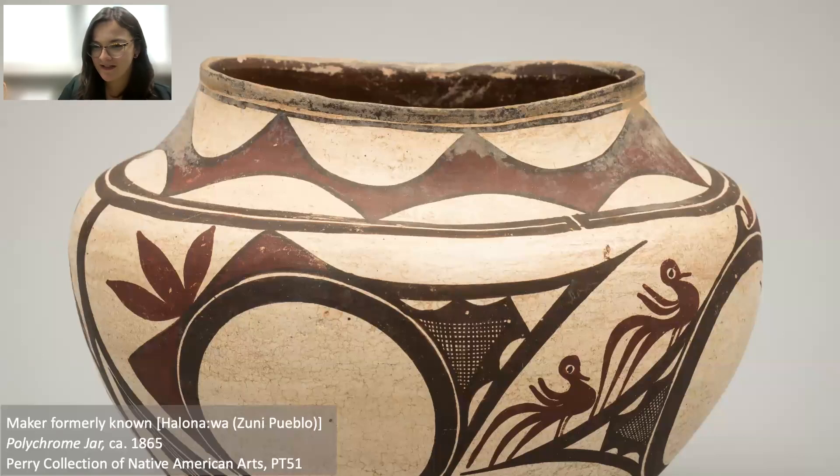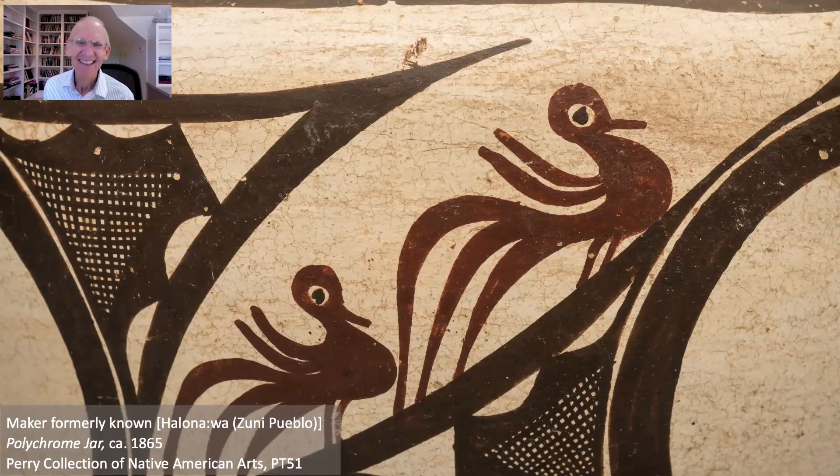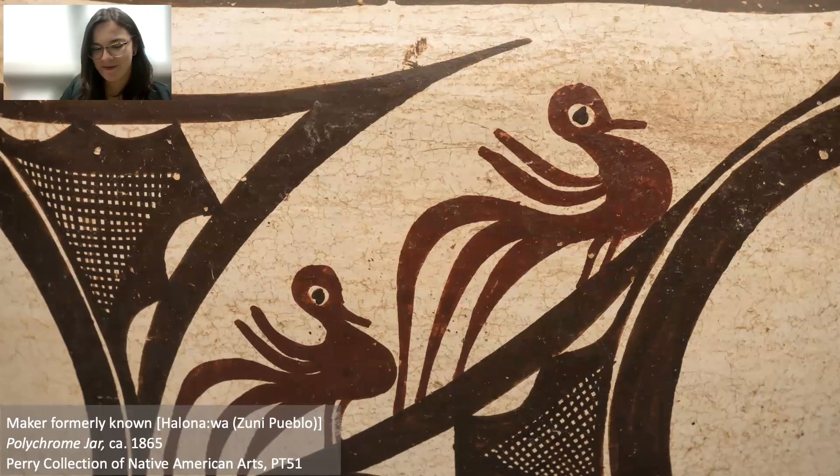These are water birds, which is really fun — water birds on a water jar. These are really interesting because they're kind of climbing up the side of the jar on their own little adventure. Typically in Zuni — this is from Zuni Pueblo — water birds are in distinct registers, almost like a comic book, each with their own space. For them to just go wandering on this jar shows a really excellent maker who knows her stuff and is able to know the rules in order to break them.